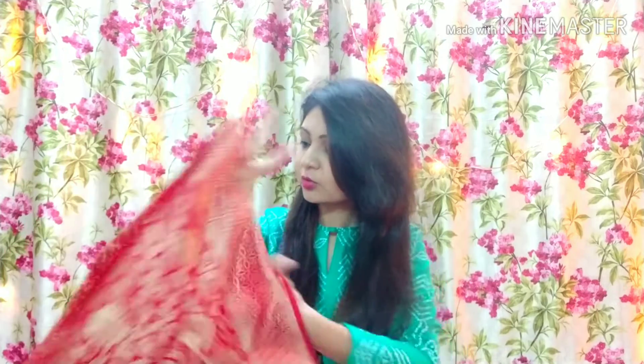So which saree do you feel is better? Both sarees I feel are very good. Which saree do you feel good about? Please comment and tell me.